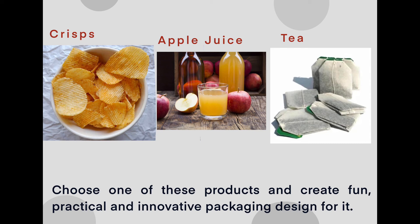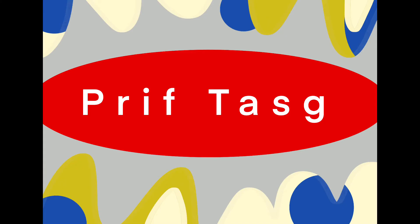Think about the color. Think about the shape. Think about the practicality of it. Does it inform me of everything I need to know about that product? Will it have a barcode on it so I can scan it?